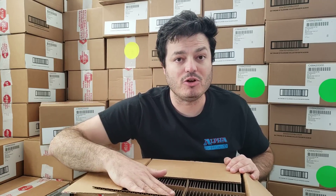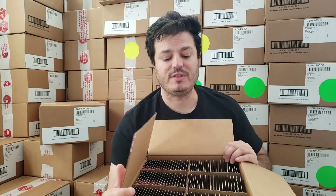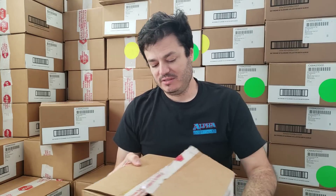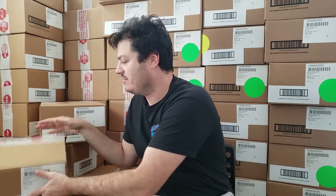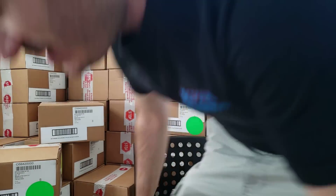Each one of these cases contains essentially 10 Throne of Eldraine Collector Boxes. It looks like this. So each Master Case is equal to 10 Throne of Eldraine Collector Boxes. Here's a closed one — I don't have Throne, but this is Zendikar. I don't have any Throne ones. So that gives you an idea.